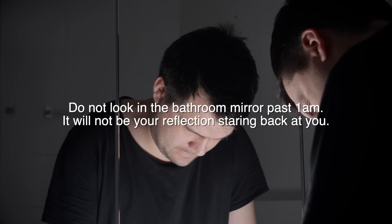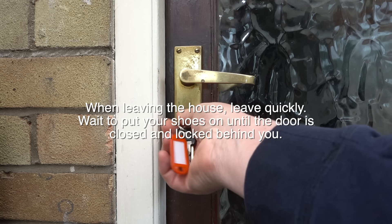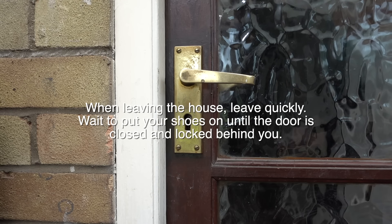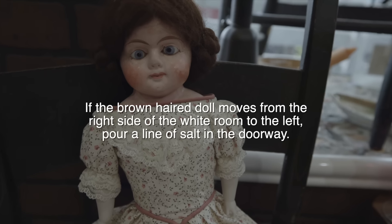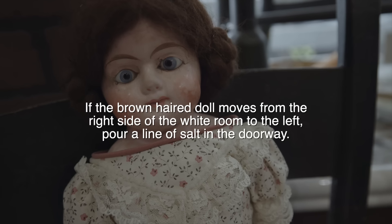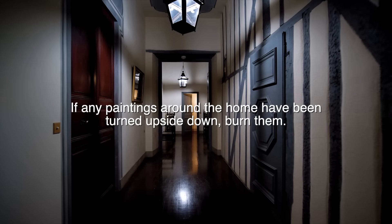A family did move into the house and these are the rules that they found. Do not look into the bathroom mirror past 1 a.m. — it will not be a reflection staring back at you. When leaving the house, leave quickly. Wait to put your shoes on until the door is closed and locked behind you. Leave crackers on the dining room table before bed every night — it gets hungry. If the brown-haired doll moves from the right side of the white room to the left, pour a line of salt in the doorway. Do not try to take the brown-haired doll out of that room. She will get angry. If any paintings around the home have been turned upside down, burn them.